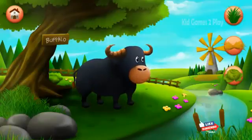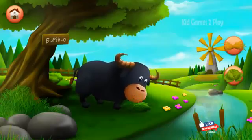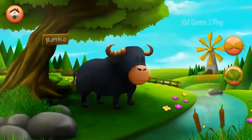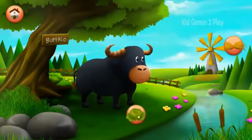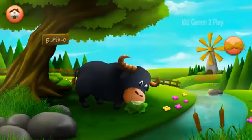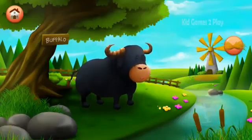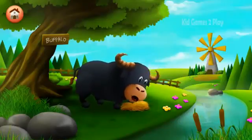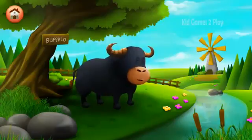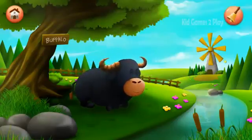Buffalo. Grass. Buffalo. Lettuce. Well done. Brian's big appetite seems to be satisfied.